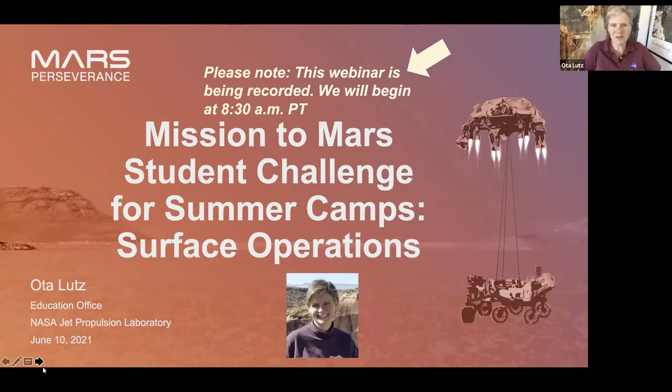Good morning everyone, and welcome to the Mission Tomorrow Student Challenge for Summer Camps Edition. This is a staff training for out-of-school time providers — youth groups, after-school programs, museum science centers, anybody doing stuff outside of the regular school day. If you're a classroom teacher, you're welcome as well because this stuff could be used in a regular classroom. My name is Oda Letts, and I work at NASA's Jet Propulsion Laboratory in Southern California, the home of the Mars rovers — that's why we run this Mission to Mars Student Challenge.